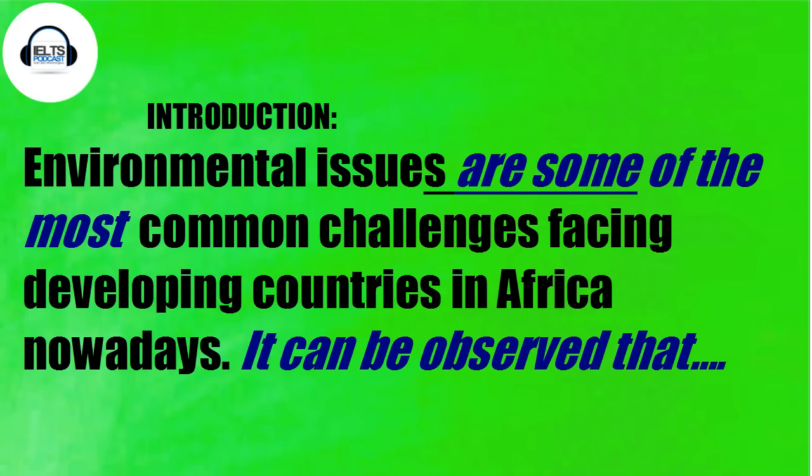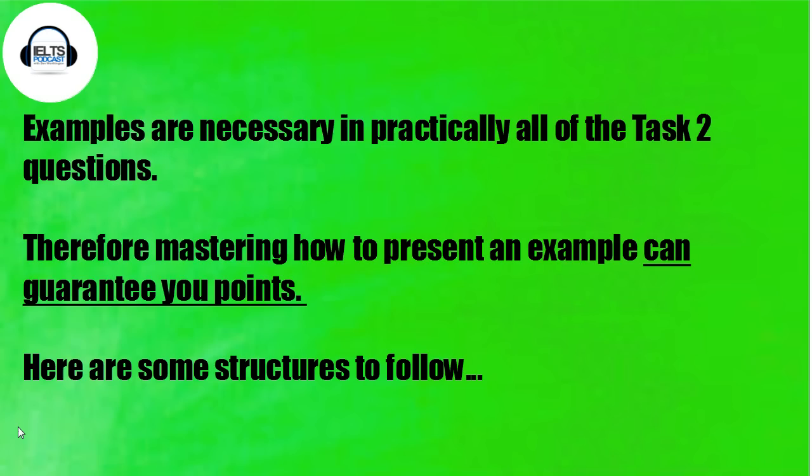'It can be observed that' is another collocation for your second sentence — for example, 'it can be observed that these problems largely stem from mismanagement or government corruption.' Now, examples are required for practically all Task 2 questions, so it makes sense to master this skill because it's going to be necessary and you can use it for two of your body paragraphs. If you can learn how to give a good example, you're going to guarantee yourself more points.